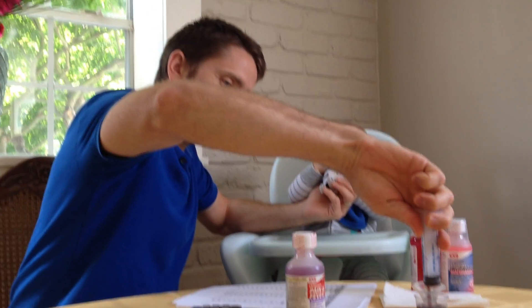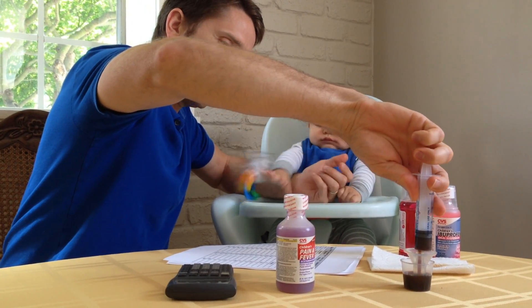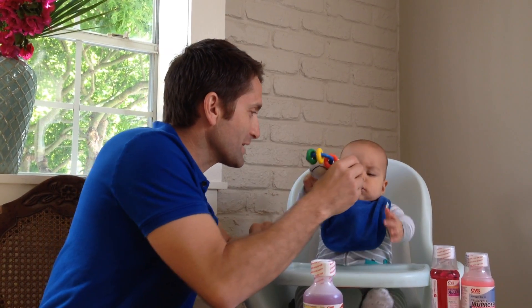Instead, what I do with this doser of mine — this handy dandy doser — I draw up to 20 pounds on the side of this doser, and then I'm just going to shove it into his mouth, and he's going to suck it right on down. Boom, you got all of it at once.